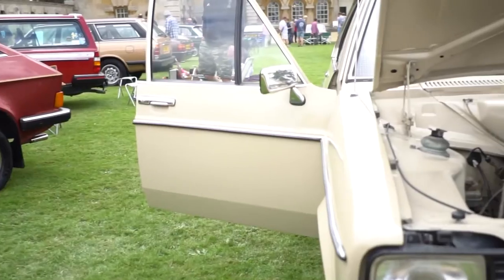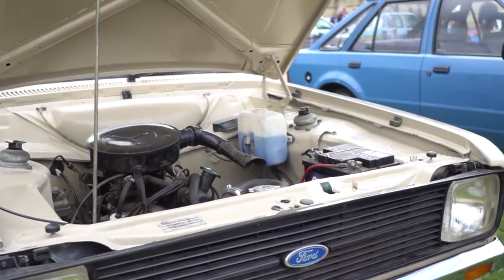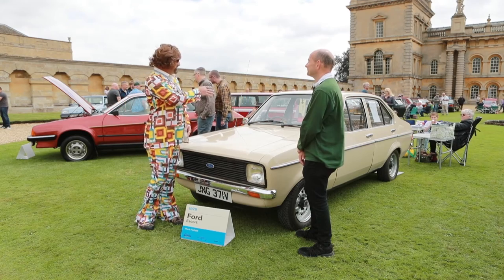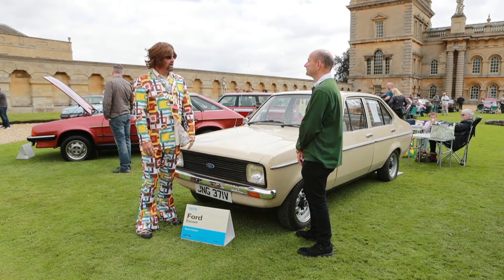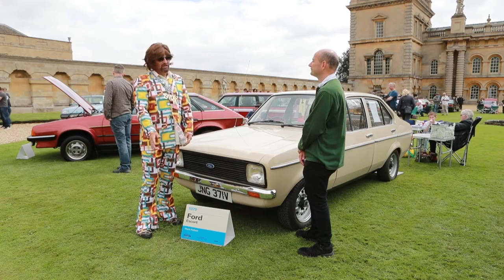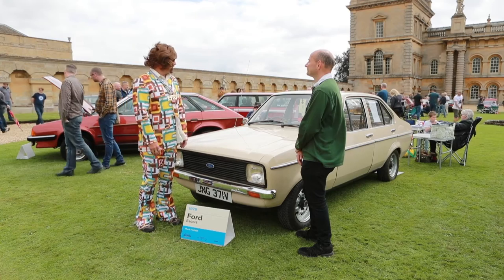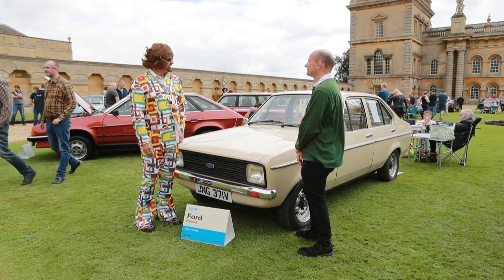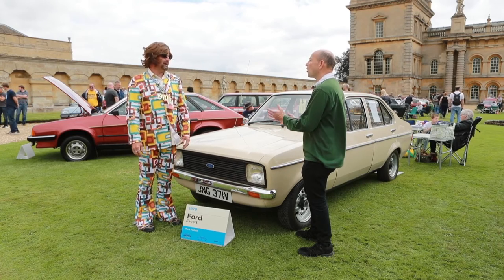Having owned one of these all those years ago and now revisiting it — is it how you remember it? Without doubt, without doubt. The smell — the smell is like a 70s thing, just like my other one was. Obviously it had more mileage than that, but just everything about it. No seatbelts in the back, no headrests, and you've got the original Ford stereo in it, which I had back in the day as well.